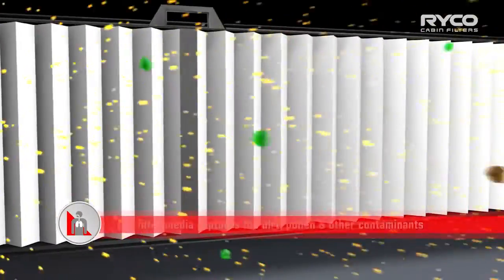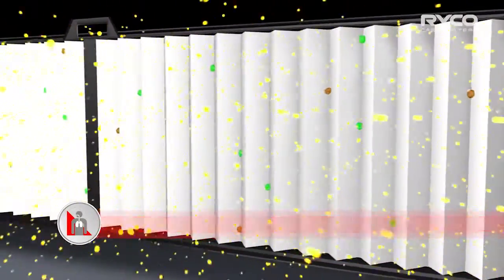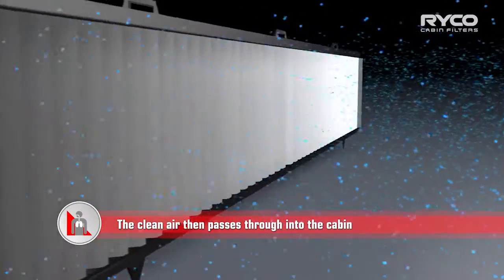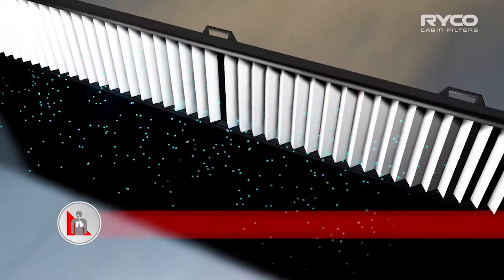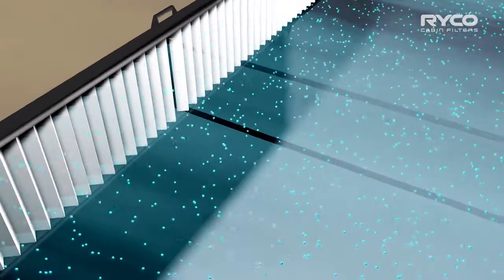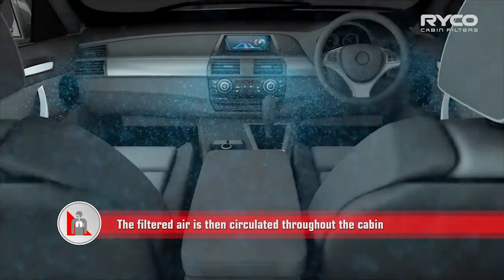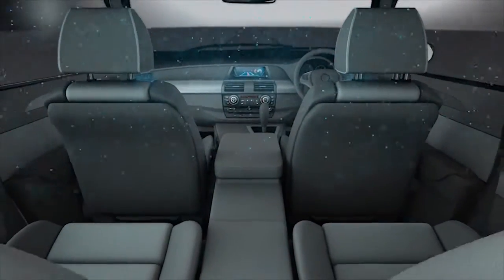So how exactly does cabin air filtration work? Air, gases, dirt, pollen and other contaminants are drawn into the cabin air compartment where they are captured by the filter media. Our media is designed to allow only clean, filtered air through to the ventilation system. If your RICO cabin filter has an activated carbon layer, the on-road fumes and other unpleasant smells are more effectively absorbed, which then leaves contamination-free air to circulate throughout your vehicle, keeping you and your occupants comfortable and well protected.